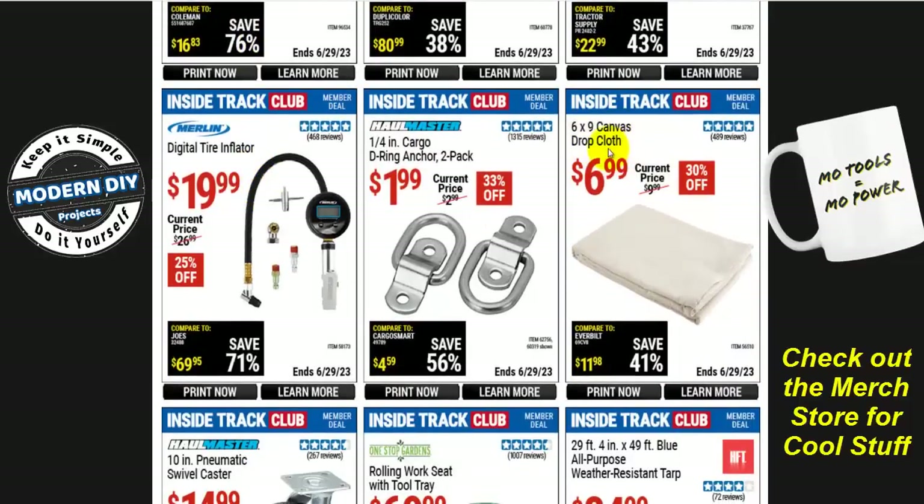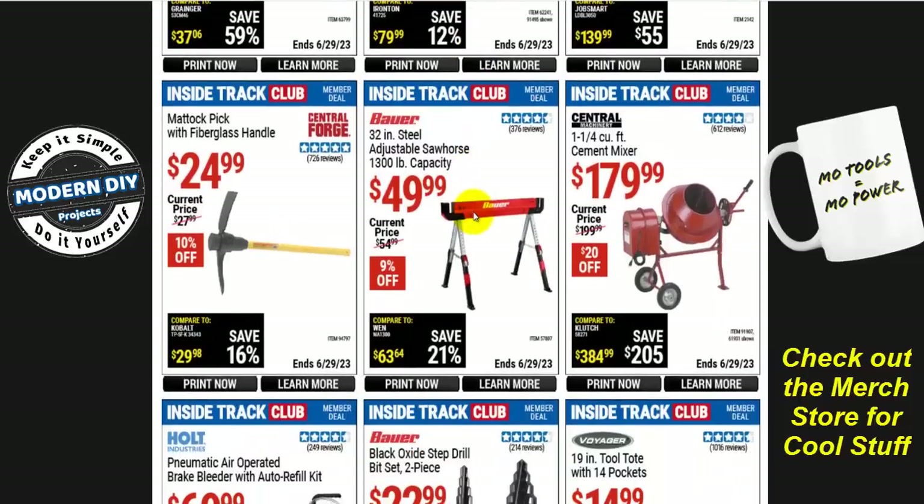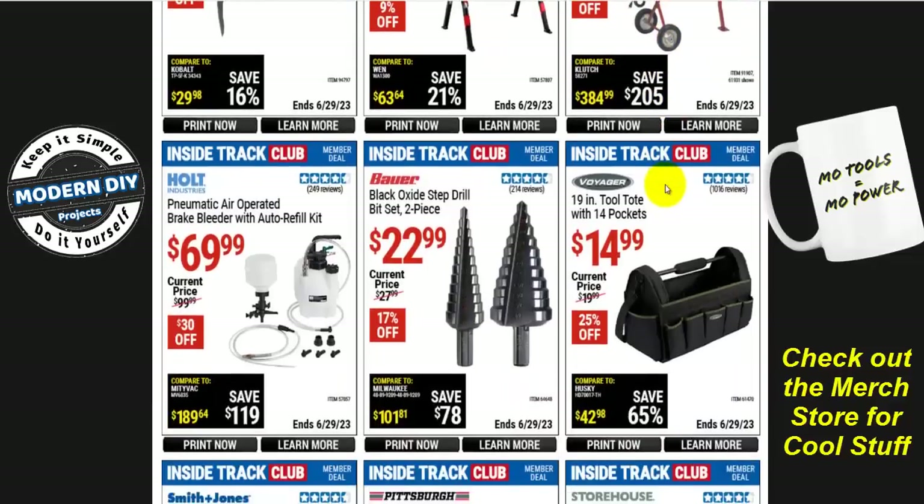There are 6 by 9 canvas drop cloths for $7 — 30% off. Or a rolling work seat with tool tray from One Stop Garden for $70. And if you're looking for a cement mixer, the Central Machinery 1.25 cubic foot cement mixer is $180 — $20 off, normally $200. Comparing to Home Depot where bare cement mixers are closer to $300, under $200 is a good price.